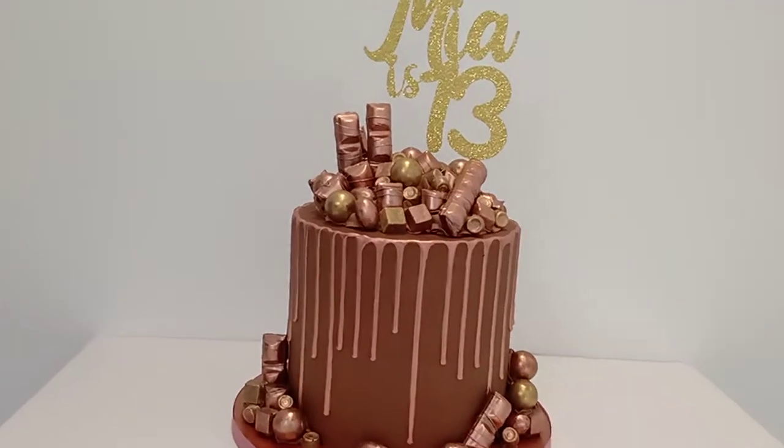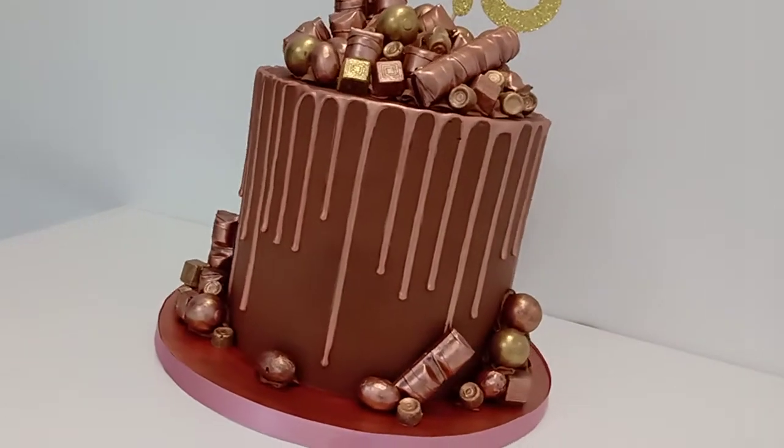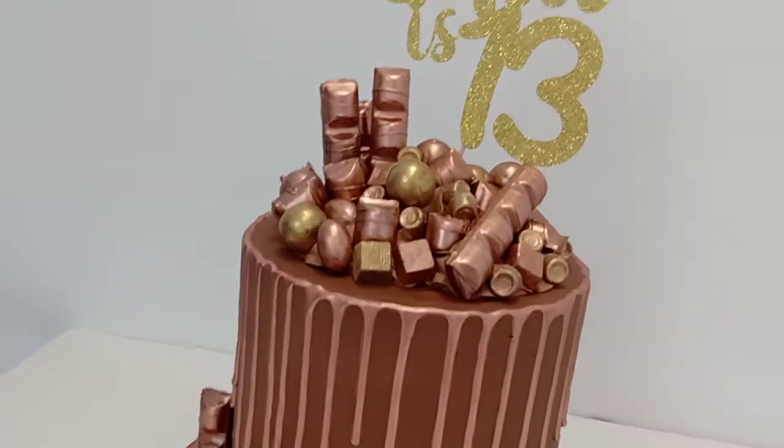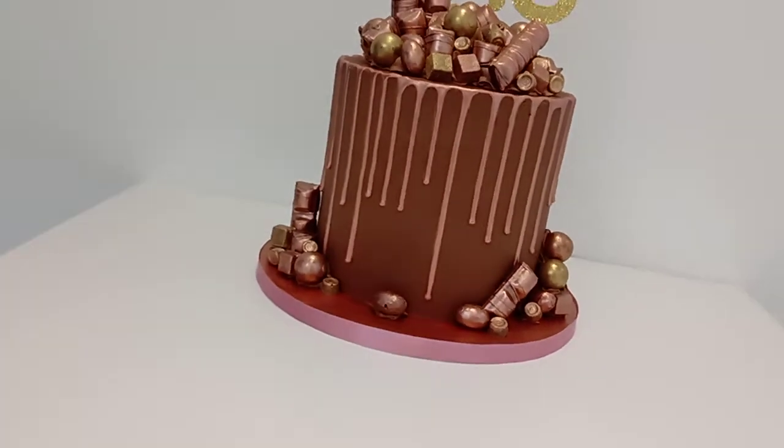A huge 8-inch round, 7-inch high cake. Chocolate ganache filled with chocolate sponge, vanilla buttercream, and Nutella.